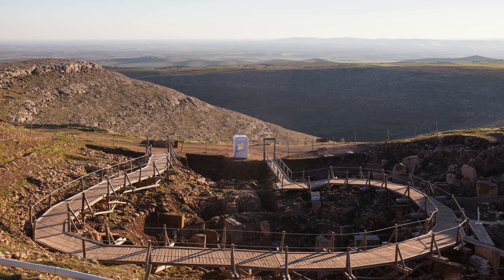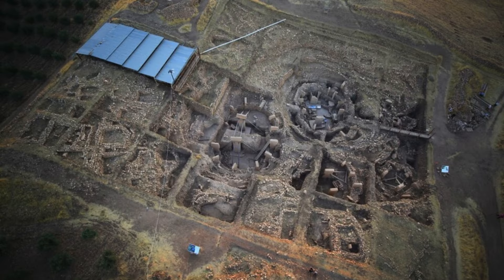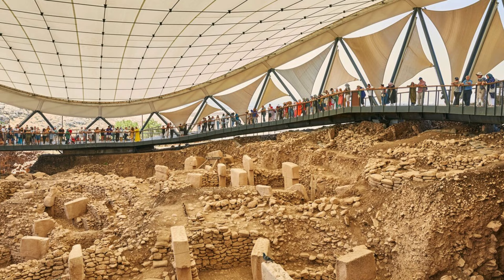But what makes this site truly remarkable? Let's talk about the structure. Göbekli Tepe consists of massive T-shaped limestone pillars arranged in circular formations. These pillars, some weighing up to 20 tons, are adorned with detailed carvings of animals and abstract symbols. How were these enormous stones moved and positioned by a society that hadn't yet invented the wheel or metal tools?